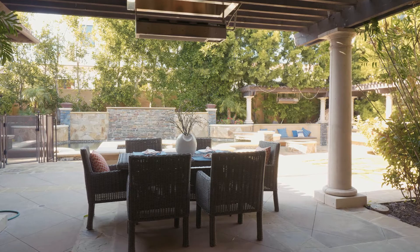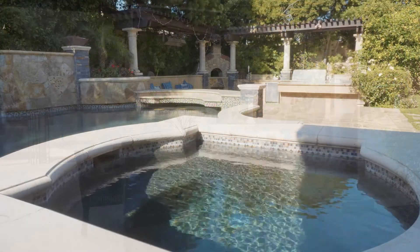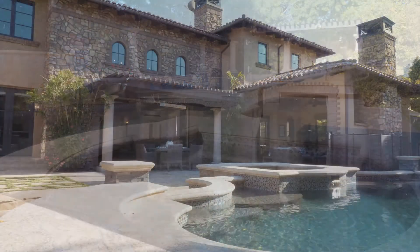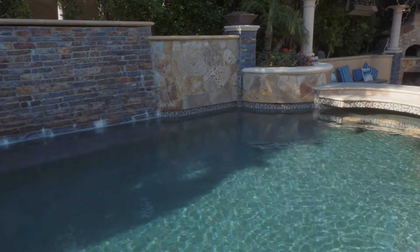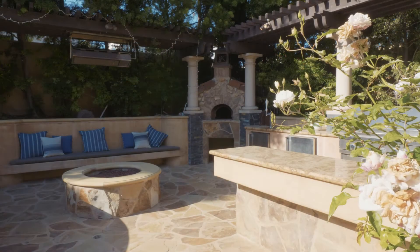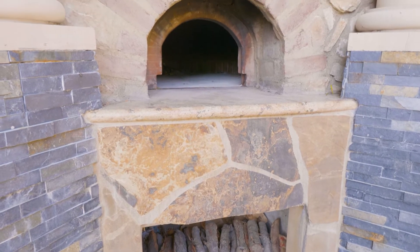One of the things that makes this area different is the lot sizes, and you start to see it in this backyard. Although this property actually is two lots, you start to see the advantages of living in the Knolls area. The massive backyard allows you to have a swimming pool, a jacuzzi, and this amazing outdoor kitchen with a barbecue and a genuine wood-burning pizza oven.